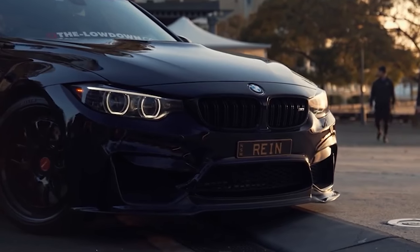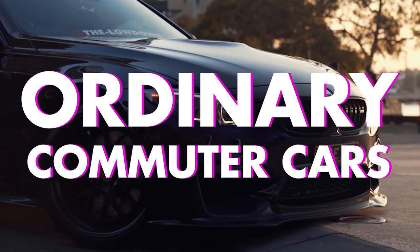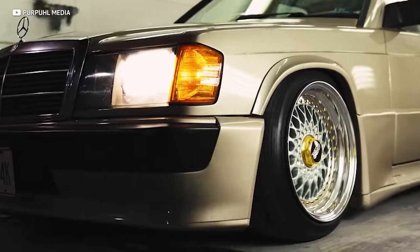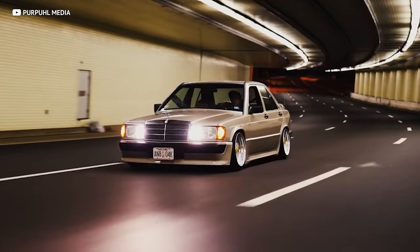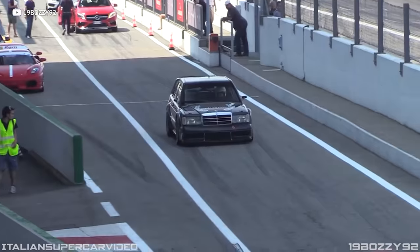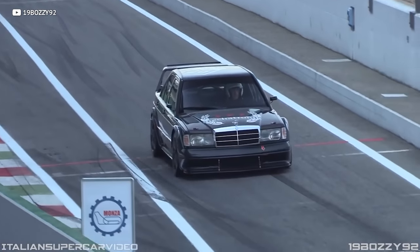I think we can all agree, used car prices are pretty insane right now, but none of them can hold a candle to the cars on this very list, all of which are just ordinary commuter cars taken to the next level by their makers. Say a boring German sedan from the 80s that gets turned into a DTM legend, and the price — well it goes to the moon.